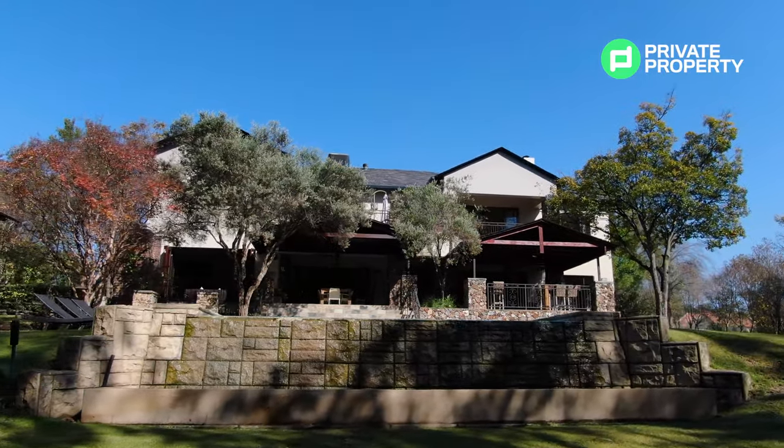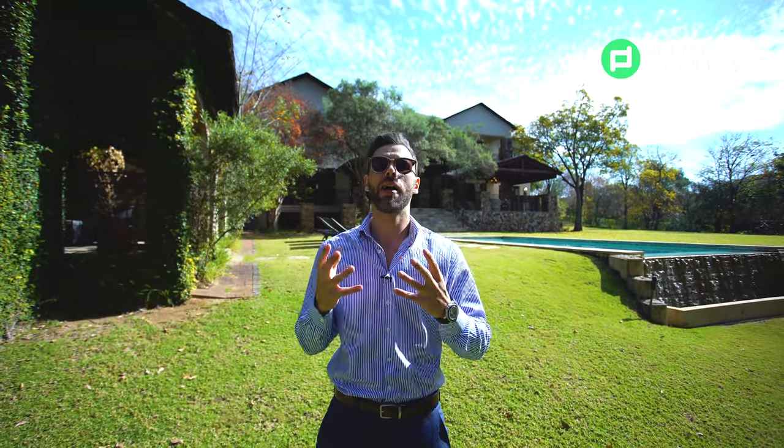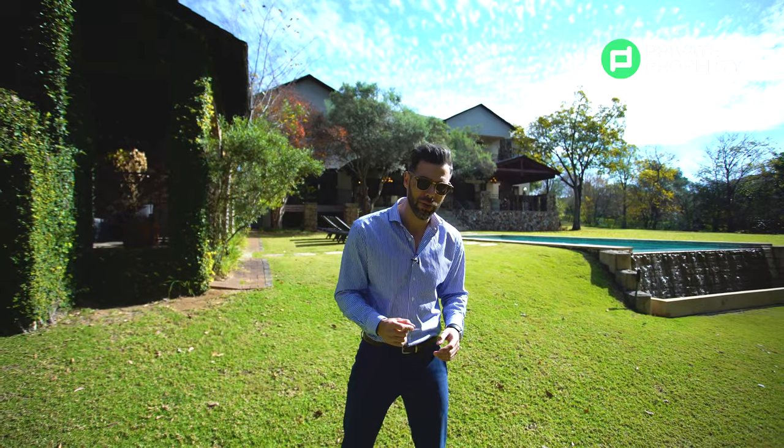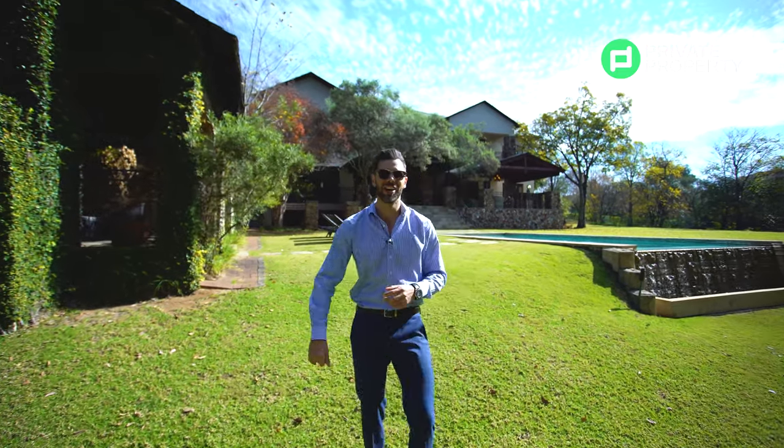So come with me and let me show you around this ultra-beautiful, comfortable, over-the-top 17 million rand house in Blair Athol. You're not going to regret it. Let's go.